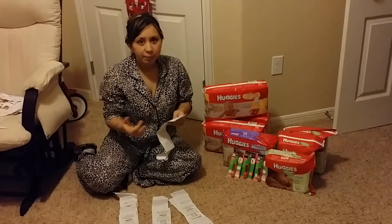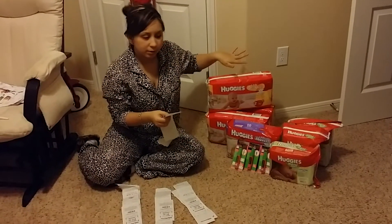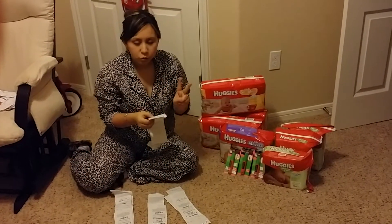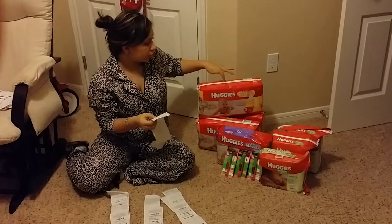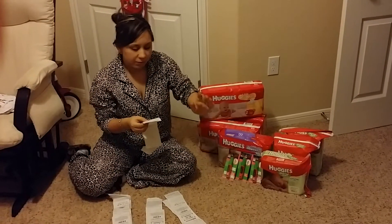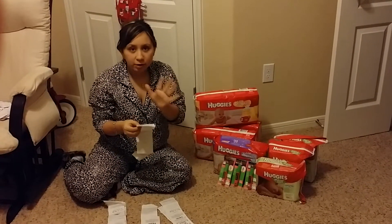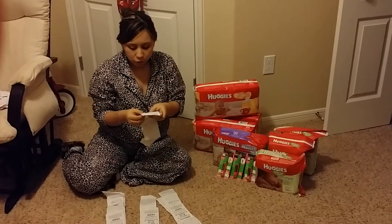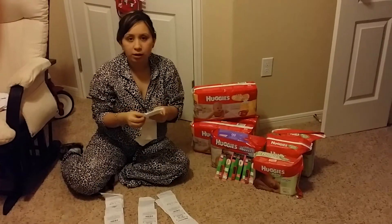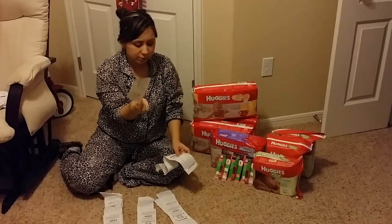The first thing that I bought was two Huggies Snugglers — two packs of diapers and two packs of wipes. I had two coupons of $3 off each Huggies diapers and $0.50 each for the wipes, plus a $5 CVS coupon for baby care. For the two packs of diapers and two packs of wipes, I paid $21.61 and got $10 extra bucks. So that was a good deal.